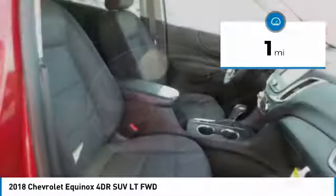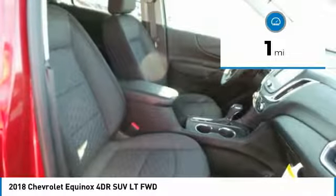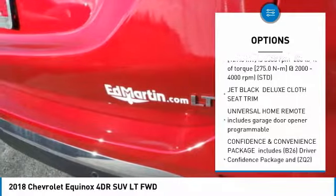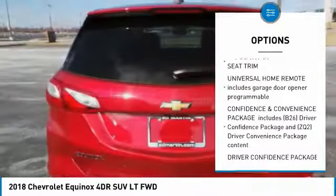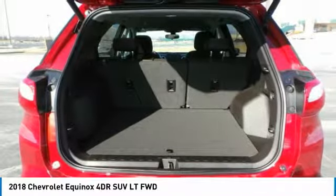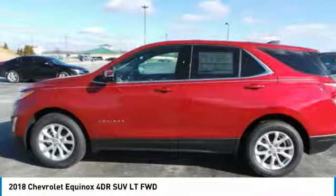This vehicle has less than 100 miles. Here are some of this vehicle's great options: remote start, anti-lock braking system, Bluetooth, aluminum wheels, four-wheel disc brakes, floor mats, FWD, AM-FM stereo radio, bucket seats, and MP3 player.